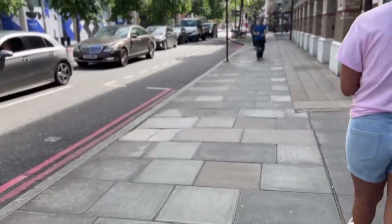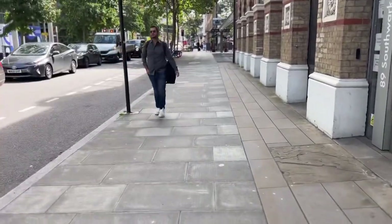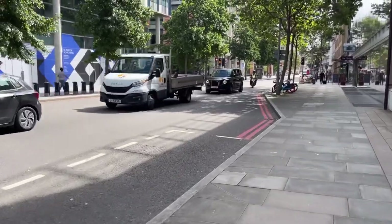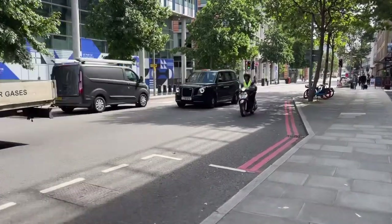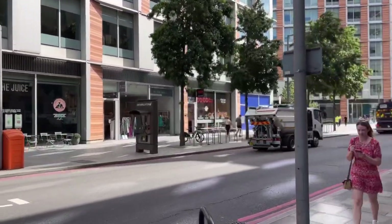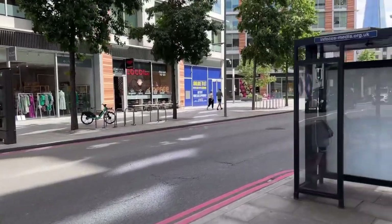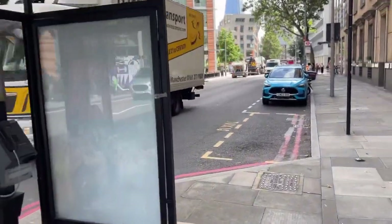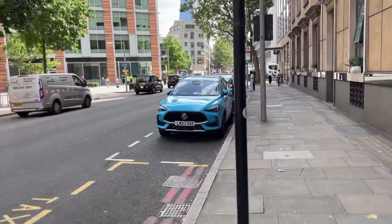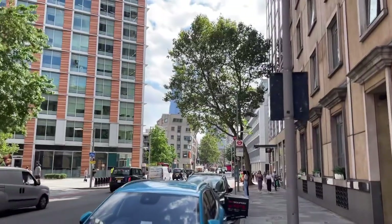Today is actually Danielle and my anniversary, so we have a whole lot planned. We plan to do a hop-on hop-off bus tour around the city and we're also doing dinner at a very high-end restaurant called Aqua Shard, which is said to have some of the most gorgeous views in London. So just sit back, relax, and enjoy the sights.